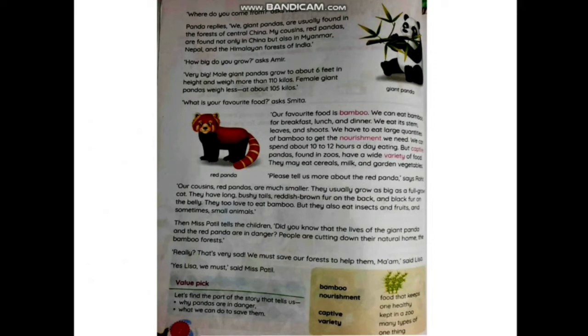'Where do you come from?' asks Robin. Panda replies, 'We giant pandas are usually found in the forests of central China. My cousins, the red pandas, are found not only in China but also in Myanmar, Nepal, and the Himalayan forests of India.' So giant pandas are found in China, and their cousins the red pandas are found in Myanmar, Nepal, and the Himalayan forests of India.